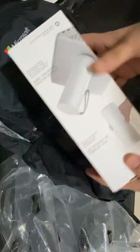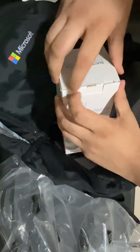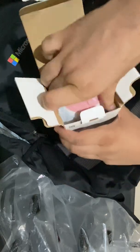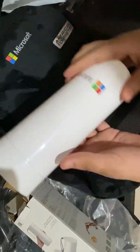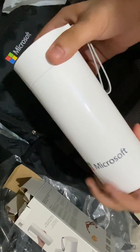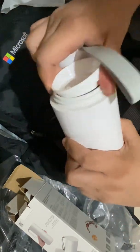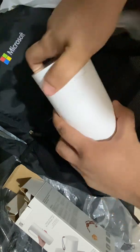Okay, so here is a bottle. Let's open this thing also. Wow, this is good — see the Microsoft logo. Trust me guys, the quality is superb, I can just feel it. So here is the bottle, the quality is really good.